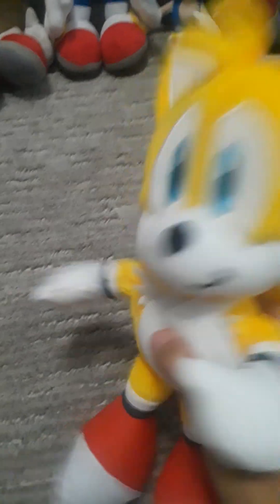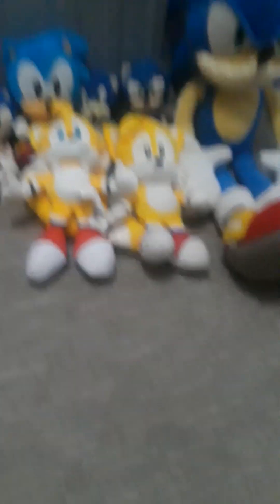Now let's go to the Tails section. First up, we got Jacks Pacific Classic Tails. This is not our Tails on the channel anymore, and you'll see why. Next, we have a new one I just got today — the Jacks Pacific Modern Tails plush. He's super cool. He's bigger than the Classic Tails. I love this guy. Look at his shoes and his tail. Here he is — he's pretty cool.